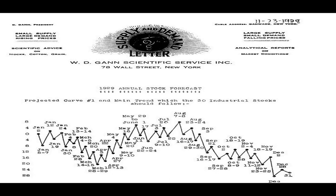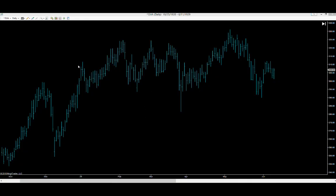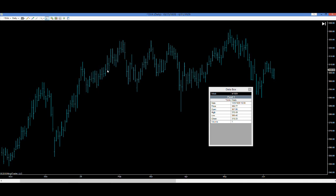What I need you to do is pause this now and write down the dates for January and February. We could have easily used any or all of this, but just for the sake of brevity in the video, we want to just do January and February. Go ahead and write down those dates. OK, and we've got the Dow here from 1929. Let's take a look and see how accurate Mr. Gann's forecasts were.